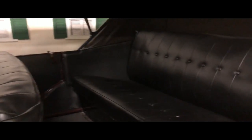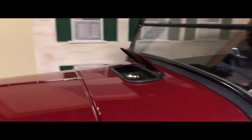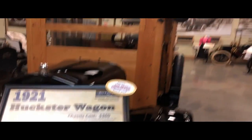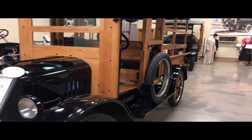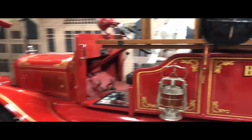Doesn't look like a lot of room in any of these cars, but really, really nice interiors. And then here we have a 1921 Huckster Wagon — the cab is basically made out of wood. And then behind us we have the firetruck — a 1925 firetruck.